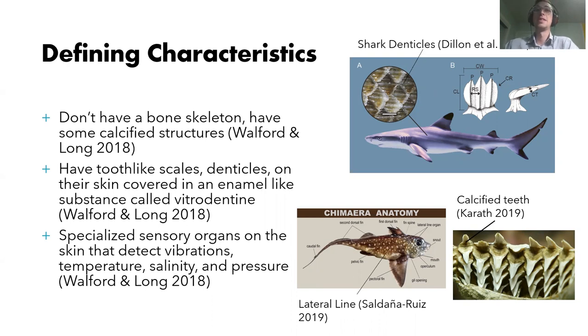They also have tooth-like scales called denticles on their skin, which kind of act the same way scales do on fish. And they're interesting because they're covered in enamel, or an enamel-like substance called vitrodentine, which you can see here on this top thing here. You can see kind of how they're scales, but they're kind of more bony or tooth-like, which is where they get their name. Denticles comes from the same Latin root as dental does.